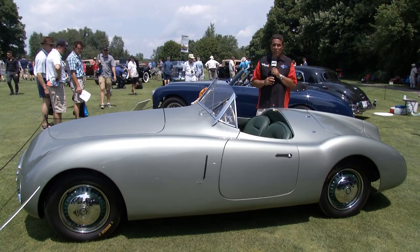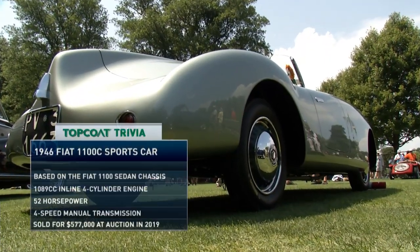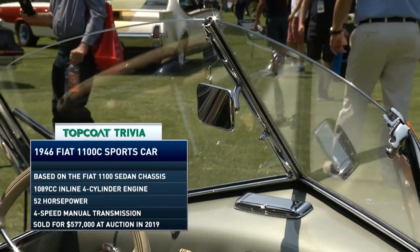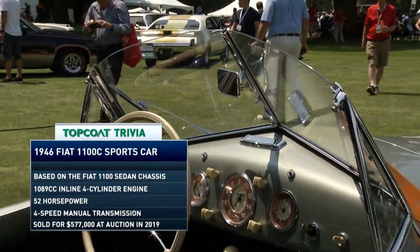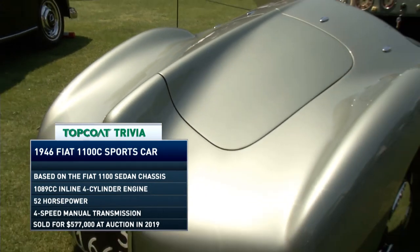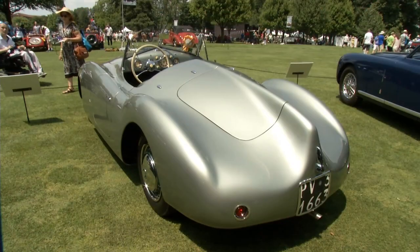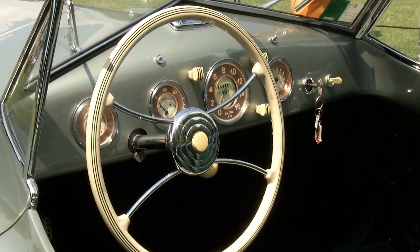Here's a bit more Italian cooking: this 1946 Fiat 1100C Spyder by Carrozzeria Frua is one of one — the only one in the world. This car has been winning awards ever since it made its debut in Italy in 1946, and in fact won an award right here this weekend.